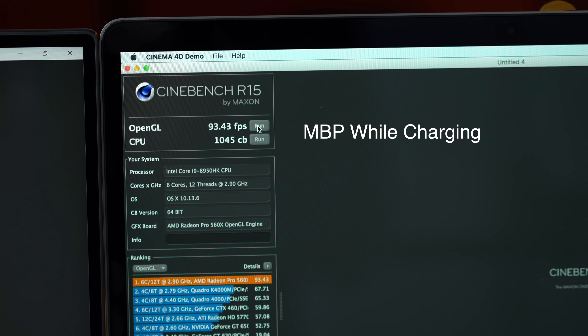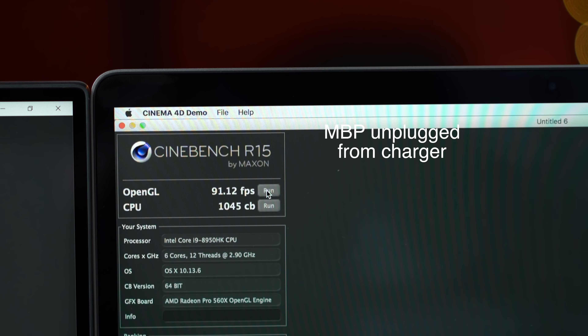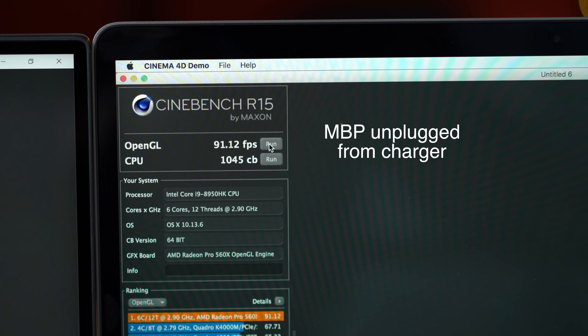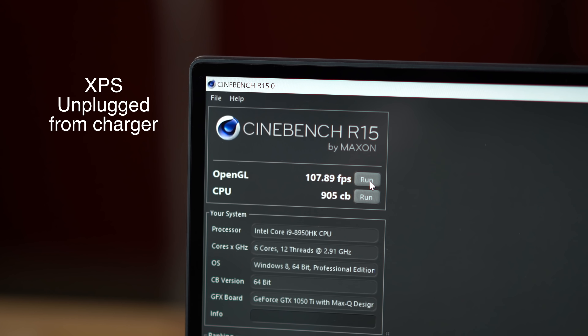Now let's run Cinebench R15's graphics test. With the chargers plugged in, the XPS scores much higher than the MacBook Pro. Now on battery power, the MacBook Pro dropped a couple of FPS — within the margin of error — and the Dell XPS dropped a pretty big 13 FPS.